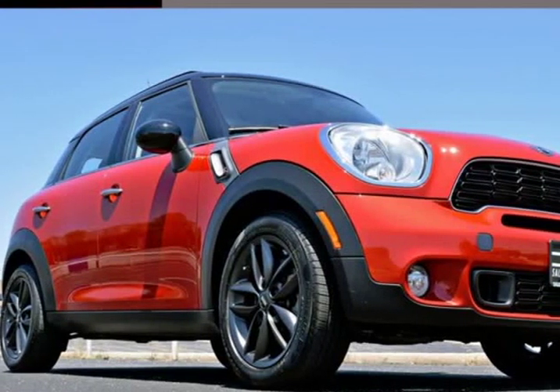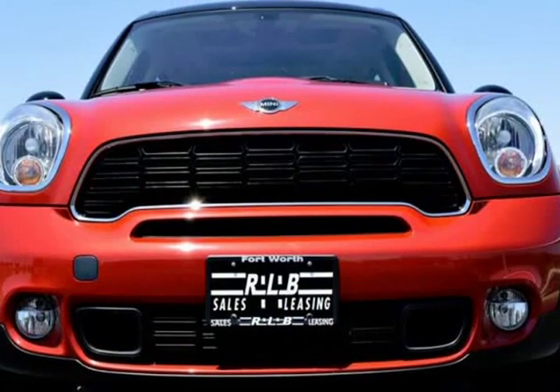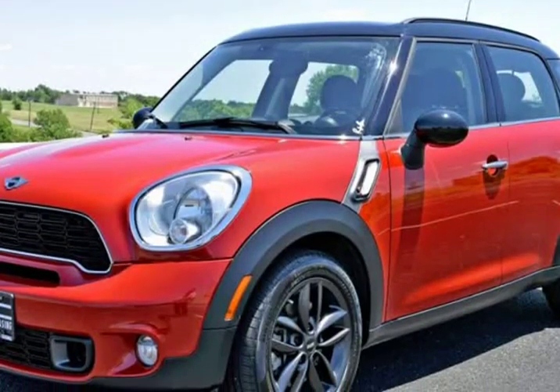This 2013 Mini Cooper Countryman is brought to you by RLB Sales & Leasing. One Owner, Alloy Wheels, Auto Climate Control, Panoramic Roof, Heated Seats.